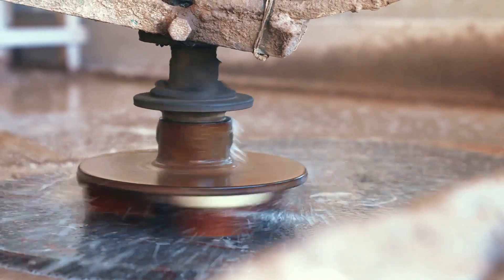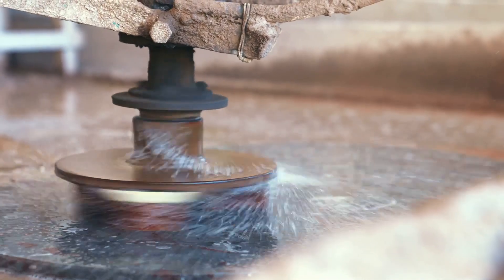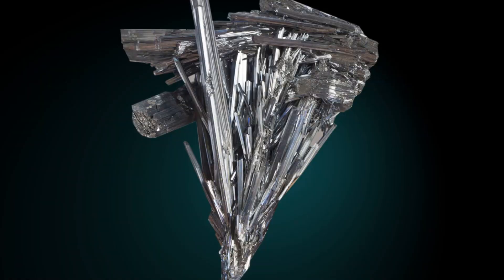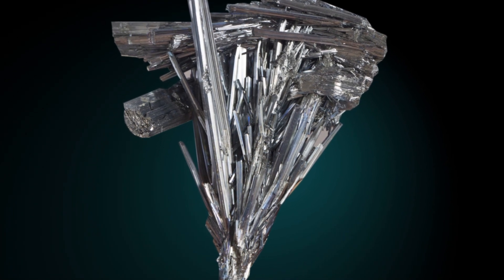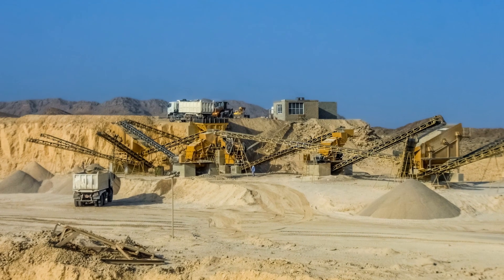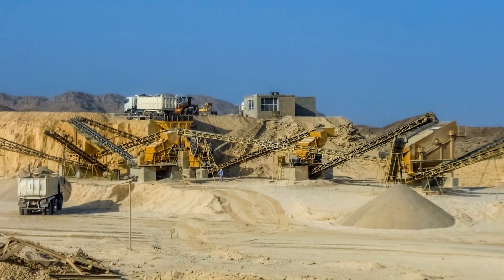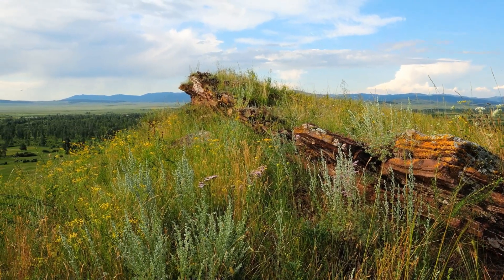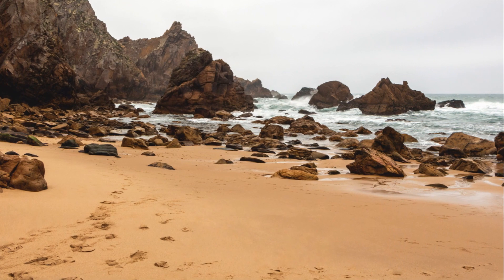Finally, sandstone — another sedimentary rock made up of sand-sized minerals or rock grains. Most sandstone is composed of quartz or feldspar, because these are the most common minerals in the Earth's crust. Like uncemented sand, sandstone may be any color due to the presence of different minerals, and it is often found in deserts and beaches. These rocks are not just part of our natural environment — they also play crucial roles in our everyday lives, whether it's granite in kitchen countertops, limestone in buildings, marble in statues, or sandstone in walls.